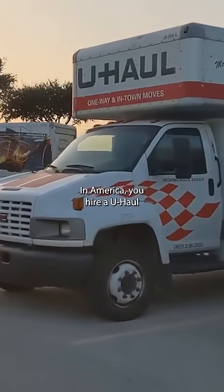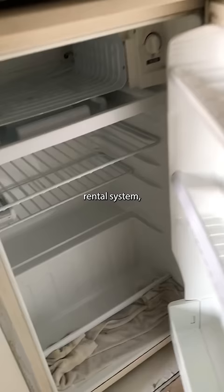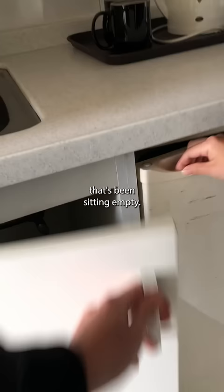In America, you hire a U-Haul when you move. Guess what you hire in Korea? Generally, when your lease is about to come to an end, a 부동산 or real estate company will start to show your place while you're still living in it. Because of Korea's rental system, it's fairly uncommon to move into a unit that's been sitting empty.